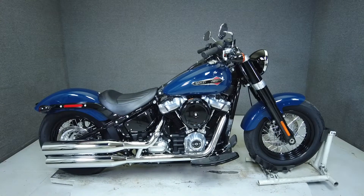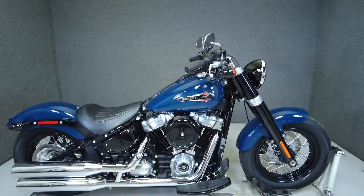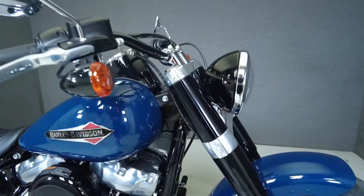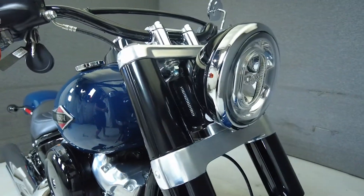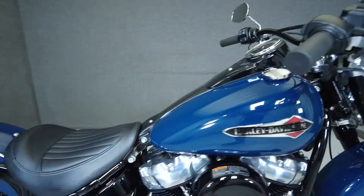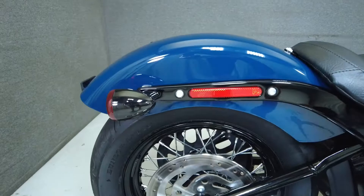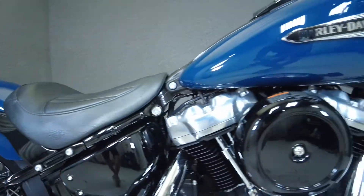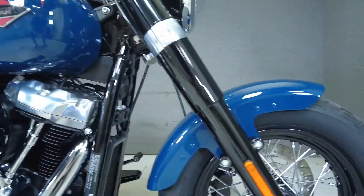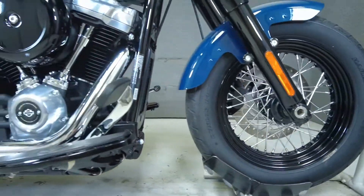Hey everyone, this is Keegan from National Power Sports. This 2019 Harley-Davidson Softail Slim with only 538 miles runs and rides well and passes New Hampshire State Inspection. It rides a 107 cubic inch V-twin engine with a six-speed transmission. The Softail produces 110 ft-lbs of torque. With its narrow profile and low seat height, it would be an excellent option for a rider looking for a big twin but needing something a bit easier to manage.